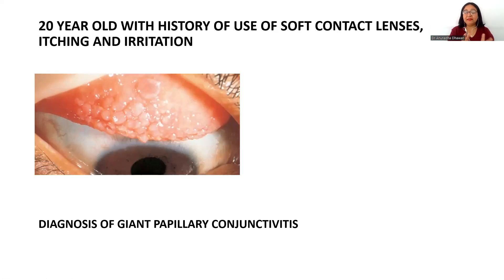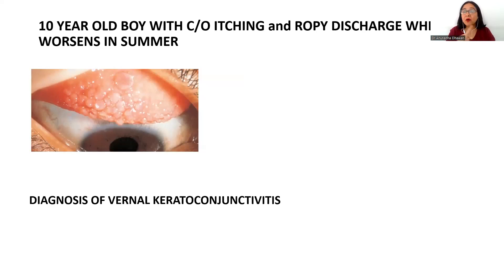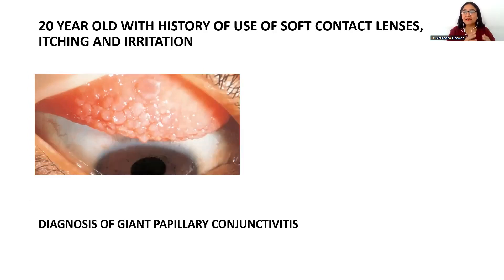In the second scenario, similar giant papillae giving a cobblestone appearance are seen, but the clinical case scenario is of a young adult with a history of soft contact lens use. Soft contact lenses can cause allergic conjunctivitis presenting with itching and irritation, and the diagnosis becomes giant papillary conjunctivitis. In giant papillary conjunctivitis, papillae are always giant, whereas in VKC, papillae are not always giant — there can be normal-sized papillae too.